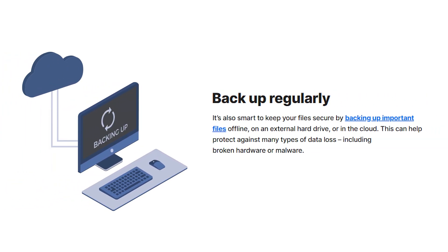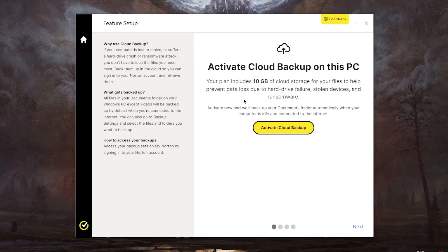Moving on to tip number six, always try to back up your important data either on a separate physical drive or a cloud-based drive. That's to protect yourself in case you become a target for ransomware. Ransomware is basically a type of malware that locks all your data and tries to extort you to pay money in exchange for the decryption key. Reliable antivirus programs such as Norton provide cloud storage for your important data.